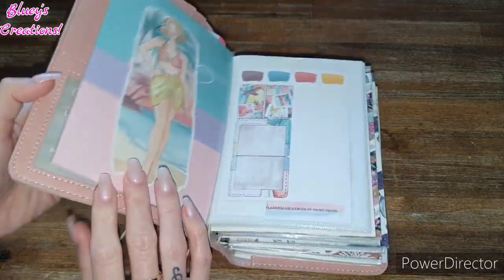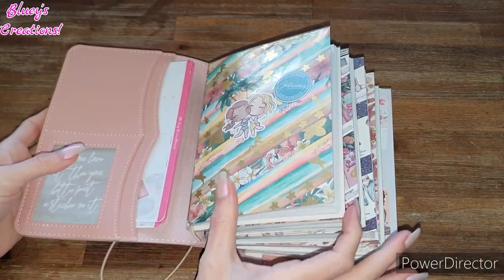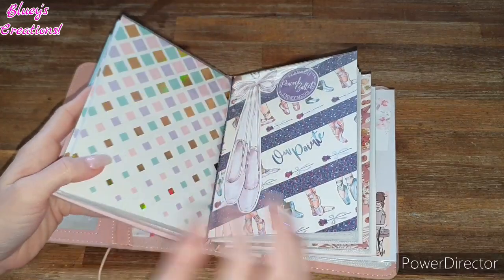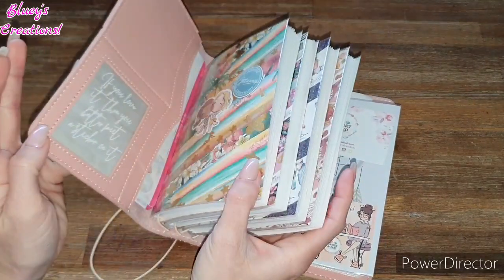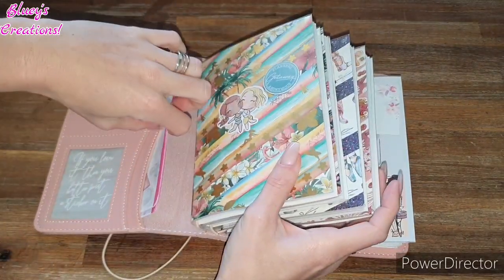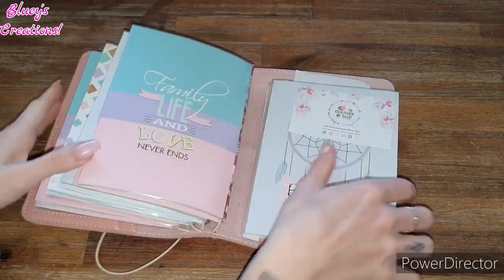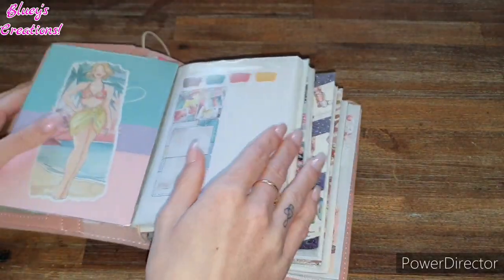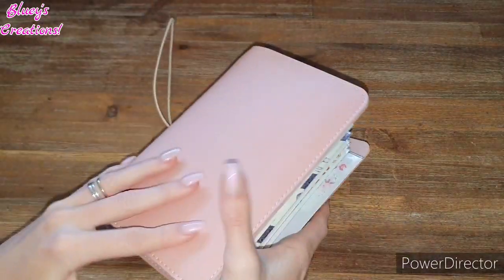This is where I keep all of my sticker storage. I absolutely love it. What I've done is made sections for the Planners Anonymous kits. The first up is the Getaway Planner Babe, Peacock Ballet, Barista Brunch. At the back I've also got some more stickers. Then this one is basically a bunch of random stickers from different websites or places — but that's where I keep all the stickers with Planners Anonymous. I keep die cuts as well — stickers and cards and stuff like that.